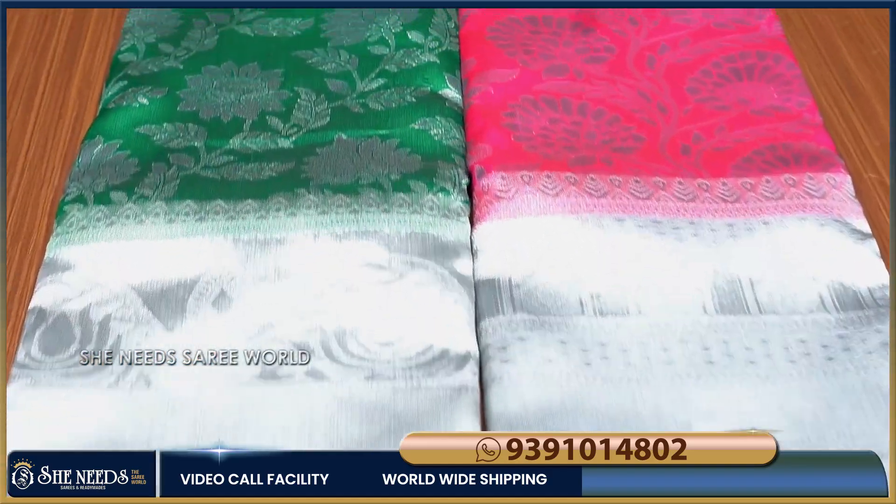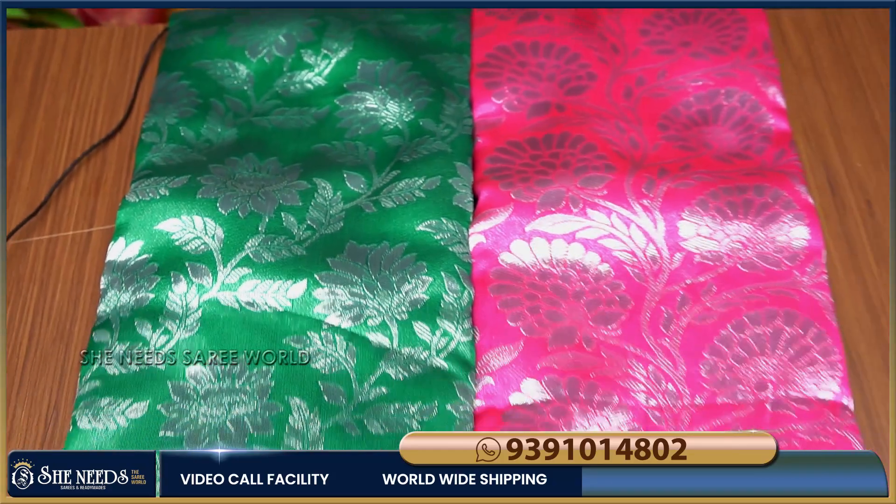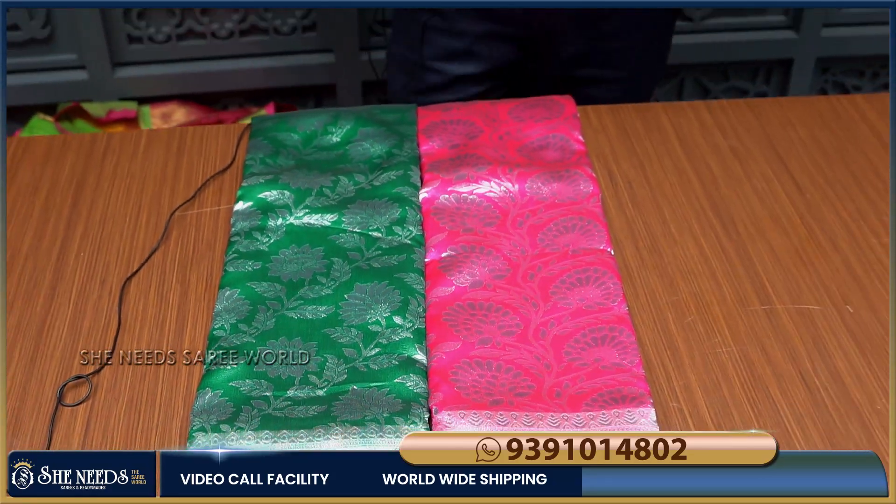For 835 rupees, we have a green color option as well — so we have three color options. If you want to choose from our collection, please like, share, subscribe, and also click the bell icon. Thank you.